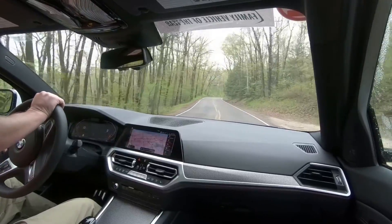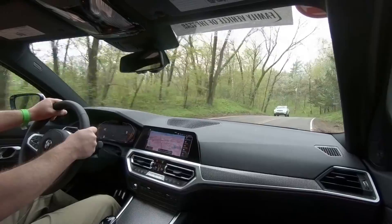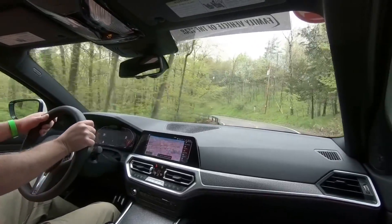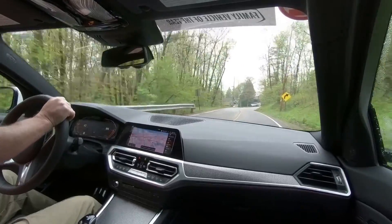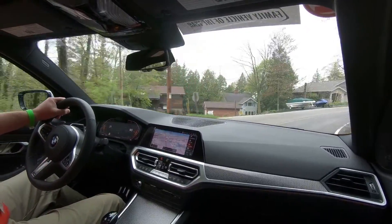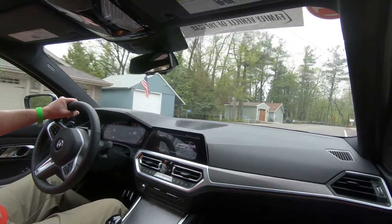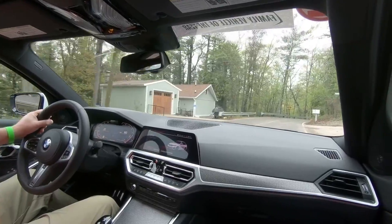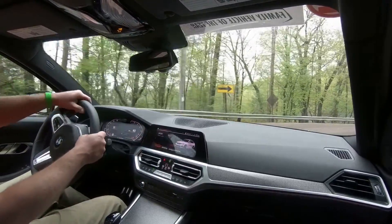The 3 Series has obviously dominated among its peers for many, many years. But as everyone shifts away from premium sedans and into SUVs, it's just good to remind ourselves why this sedan was — and is — so stellar and what it does so well. I'm going to put the gear toggle into Sport and also put our drive modes into Sport as well.